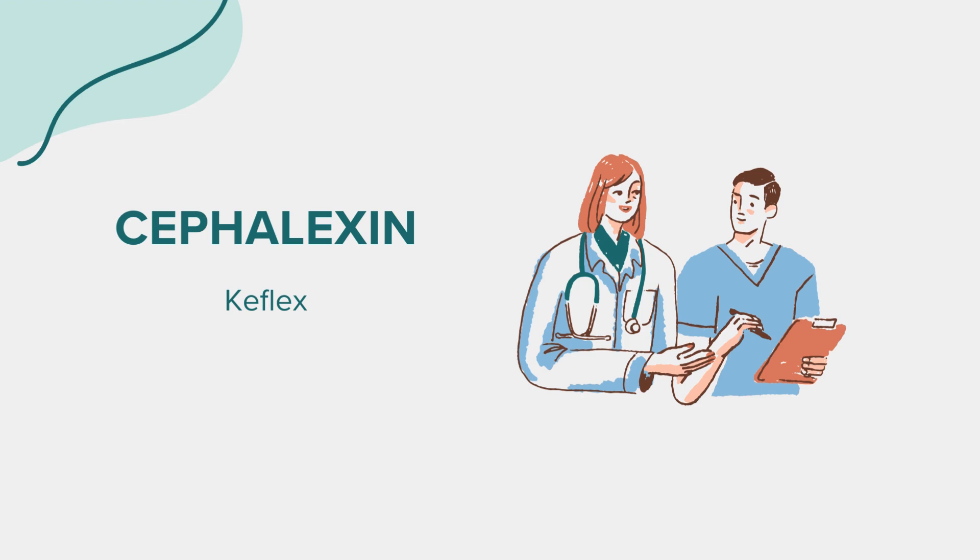Keflex is prescribed to treat infections such as respiratory tract infections, skin and soft tissue infections, urinary tract infections, and certain types of bone and ear infections. It works by interfering with the formation of the bacterial cell wall, ultimately leading to the destruction of the bacteria causing the infection.